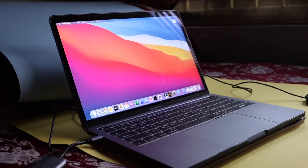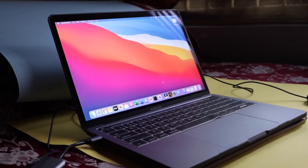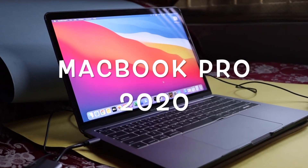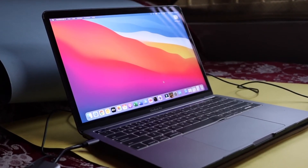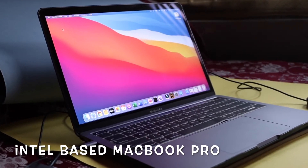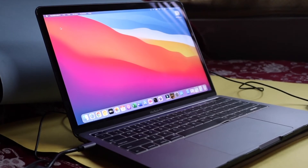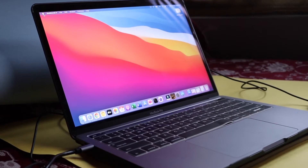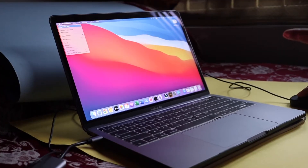Hey, what's up guys, I'm Ian here, welcome back to a new video on my channel. In this video we are going to talk about the MacBook Pro 2020 — this is not the M1 model, this is an Intel-based MacBook Pro which got released a few months back. I have a MacBook Pro 2020 which I bought four to five months back, and here are the specifications on screen for your reference.